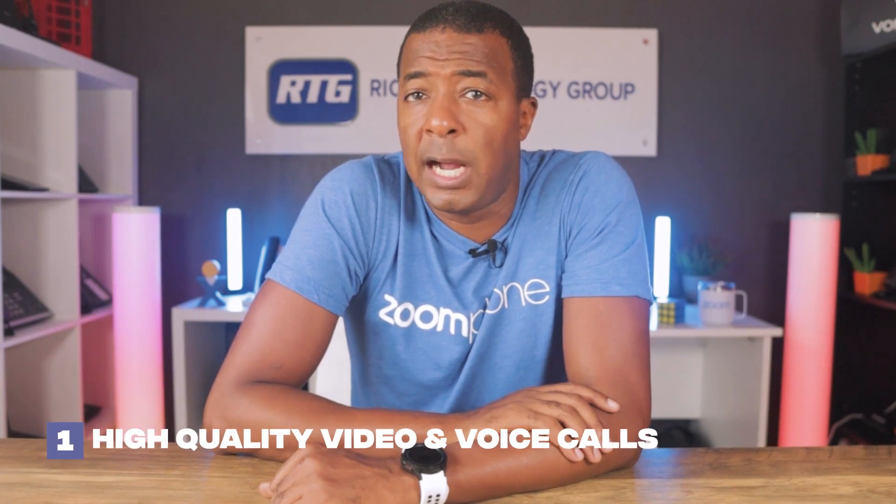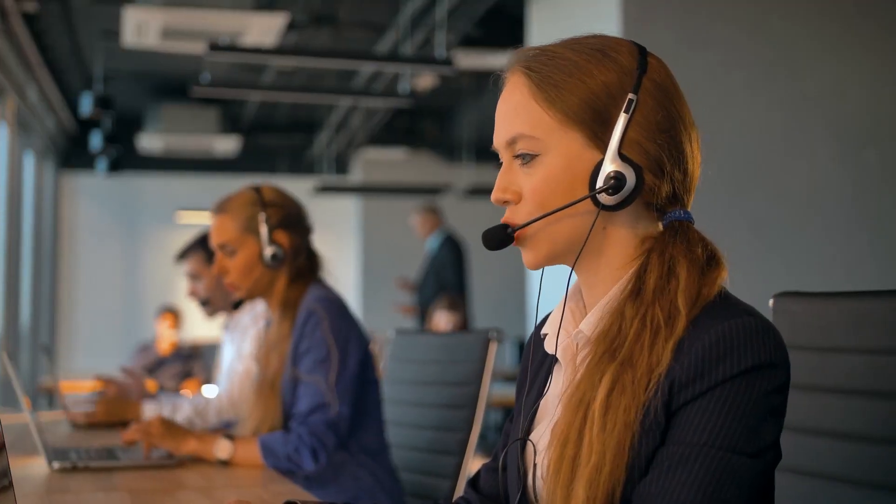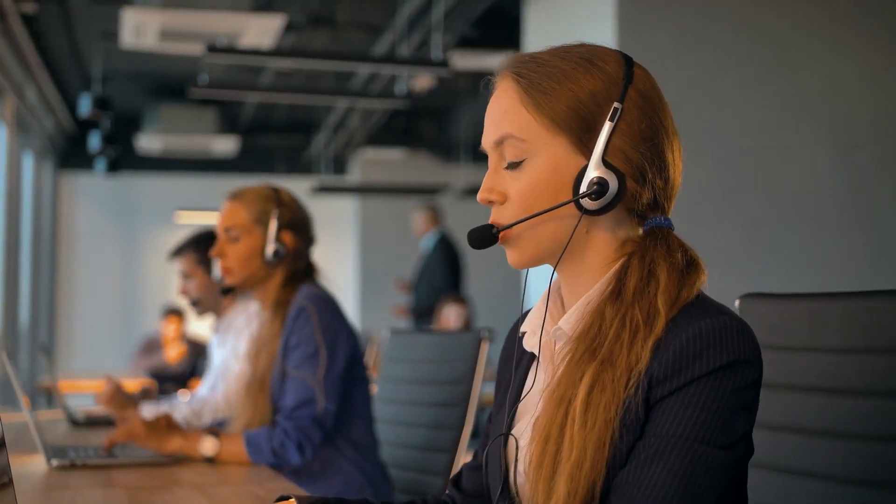Coming in at number one is high quality video and voice calls. Zoom Phone offers crystal clear audio and high definition video quality, ensuring that all your business communications are conducted with the utmost clarity, whether you are on a one-to-one conversation or a large conference call. Zoom also has a robust infrastructure and sound backend to handle calls with minimum disruptions or voice signal delay, standing out in delivering a smooth communication experience even in challenging networking conditions.